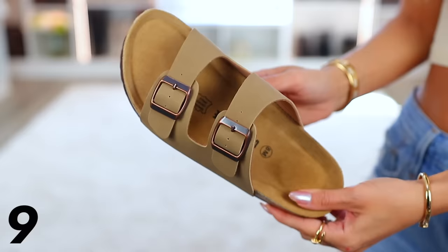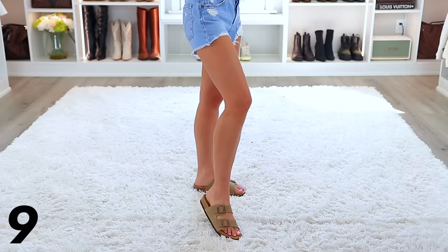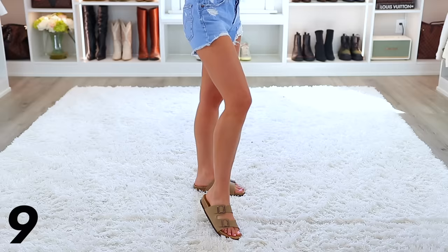Speaking of feet, I also wanted to mention these Birkenstock-inspired sandals by the brand Cushionaire on Amazon. They are extremely popular with really high ratings, and you can get them for under $30. They literally look identical to Birkenstocks, which are way over a hundred dollars. They come in other colors, and I would say they are true to size — I got them in an eight and they fit great and are so comfortable.